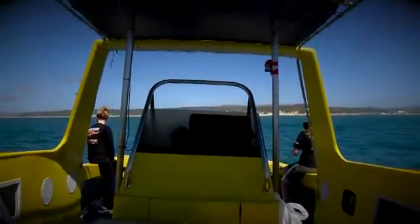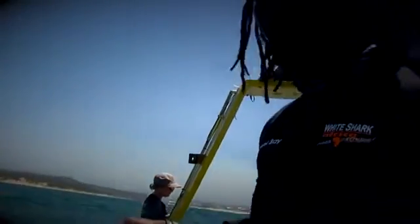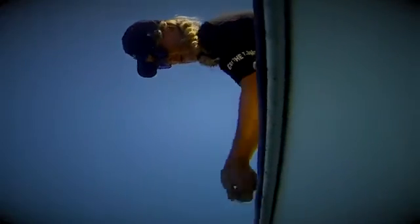Above water, a team of fishermen are targeting some young hammerheads. 'You got a shark on?' 'Might be a hammerhead.' 'Certainly fights like one.' 'Hammer time.'